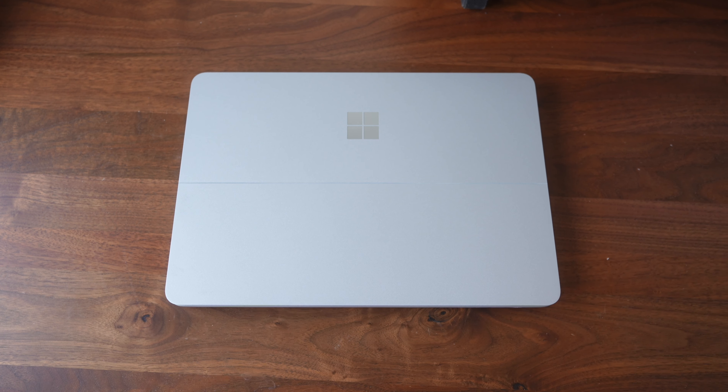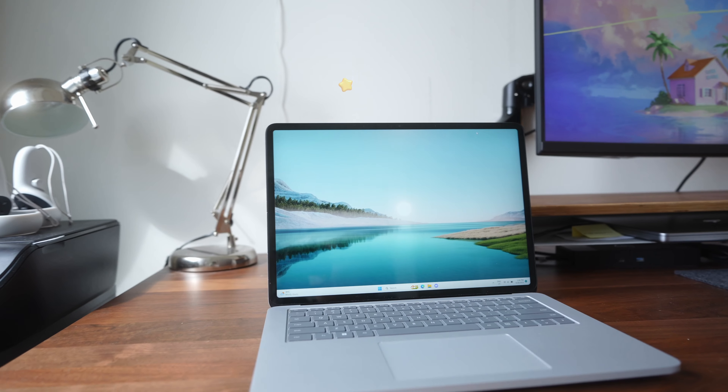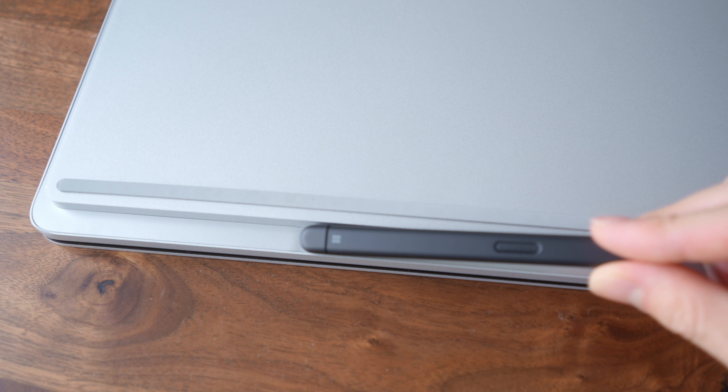Starting off with the design and build quality — it's probably one of the main reasons I chose this laptop. It has held up really well for the amount of daily use I've put it through. I've brought this laptop on so many trips across the world and use it pretty much everywhere — coffee shops, on a plane, you name it. The laptop still looks like it's in perfect condition, and I never used a case, just an Amazon laptop sleeve. The only noticeable damage is a small dent on the bottom of the front plate where the Surface Pen attaches.